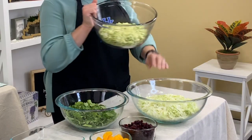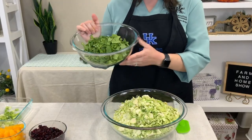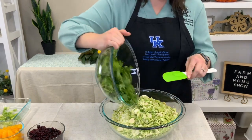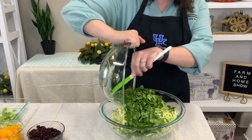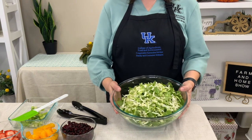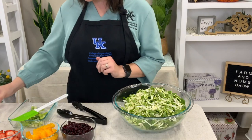Now we're going to combine all of this. We'll put our Brussels sprouts into the cabbage, and then add the kale. You can nicely see all the different textures coming from the cabbage, the kale, and the Brussels sprouts. This shows you what all the greens look like mixed together — a nice contrast with the different ingredients.